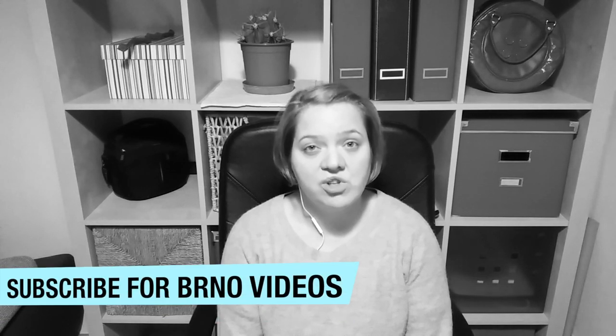Hello everyone, welcome back to our channel. Brno transportation is one of the best in the world, I dare to say. We have buses, trams, and trolleybuses that can take you all over the city regardless of the hour. My name is Tara, and in this video we would like to teach you how to buy your pass.